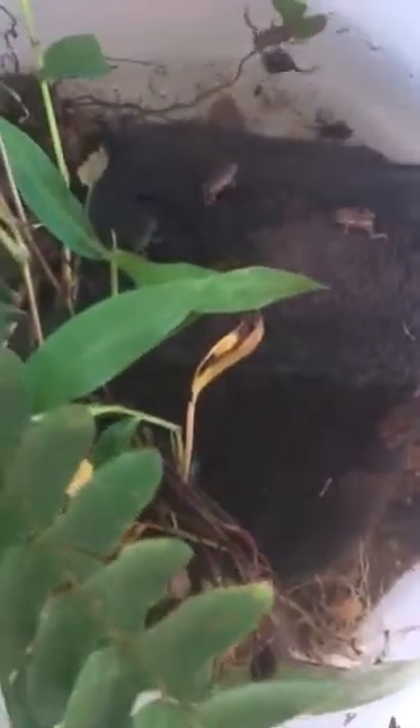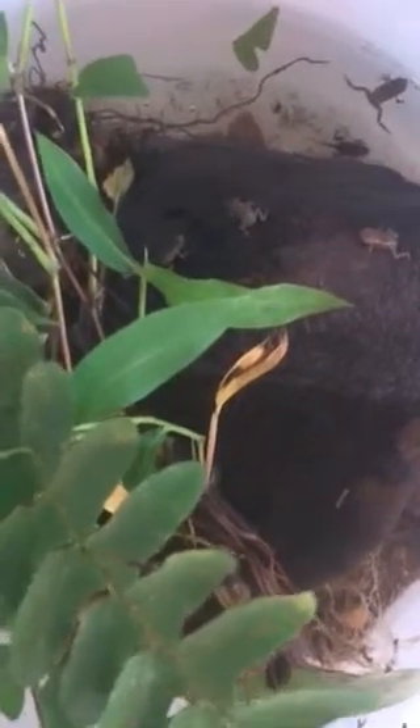There's a little frog right there. I put an ant in there to see if the little frogs would eat an ant, but so far no takers.